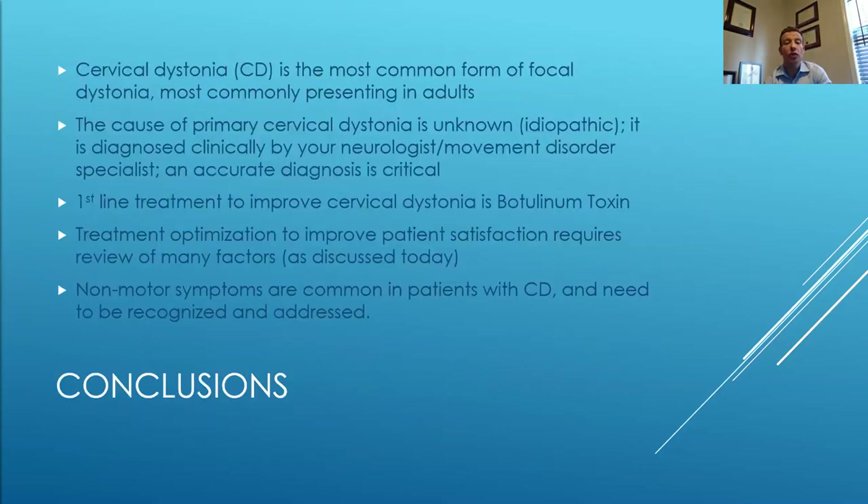In conclusion, cervical dystonia is the most common form of focal dystonia, most commonly presenting in adults. The cause is unknown or idiopathic. It is diagnosed clinically by your neurologist or movement disorder specialist, and an accurate diagnosis is critical to treat it correctly. The first-line treatment is botulinum toxin. Optimization to improve patient satisfaction requires a review of many factors, and non-motor symptoms are common and need to be recognized and addressed. Thank you — if we have time for questions, I'd be happy to answer some.